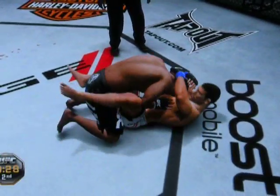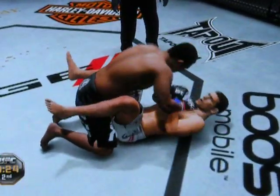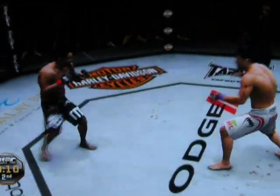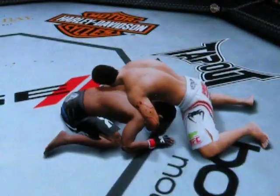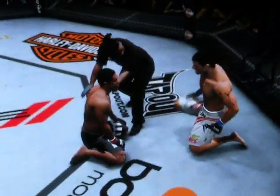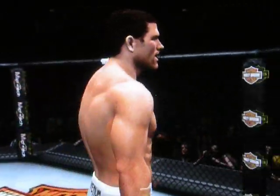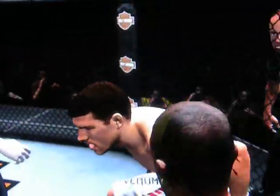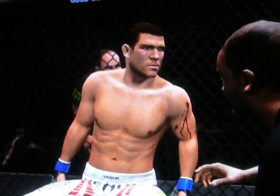Nice right hand. 30 seconds remains in the round. Wow, that right hand. And now they're back to their feet. Good takedown defense. Again, the takedown is stopped. That's the end of round number two. Our fighters will move to the third and final round. I like how they took that fight everywhere in that round. Absolutely — some well-rounded skills shown by each fighter.